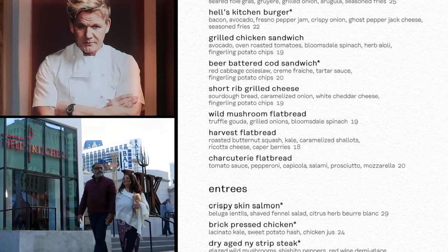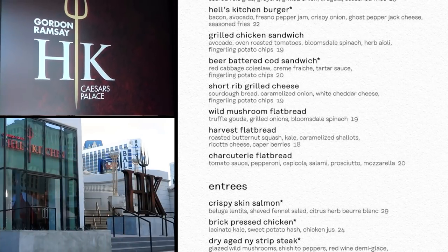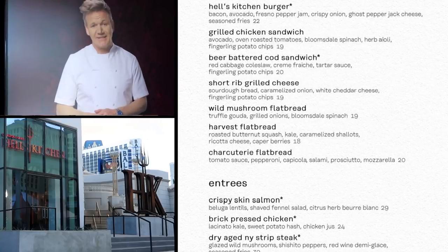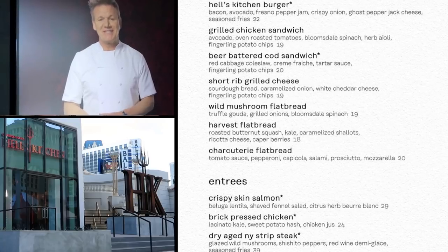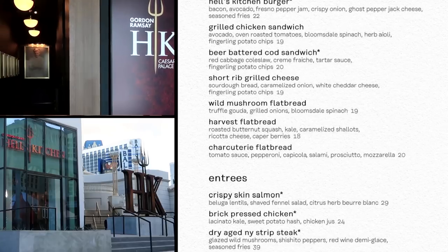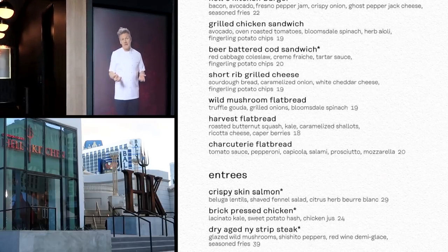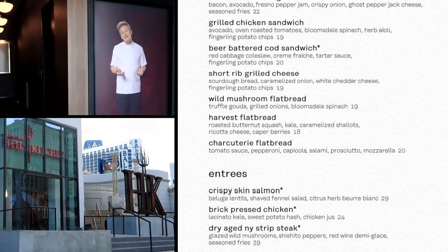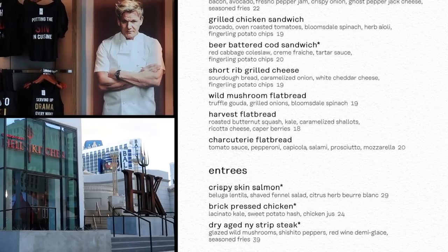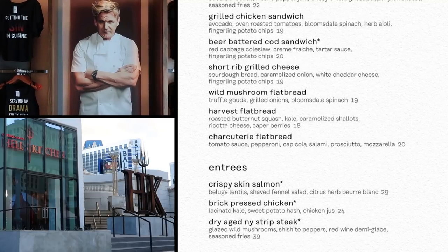The short rib grilled cheese — a sandwich sure to please cheese lovers and meat lovers. Short rib is one of the most succulent meats; grilled cheese is one of the most decadent sandwiches. Here it's served on sourdough bread with caramelized onion, white cheddar cheese, and fingerling potato chips — $19. The wild mushroom flatbread has wild mushrooms, truffle, gouda, grilled onions, and Bloomsdale spinach — that just screams fancy — $19.